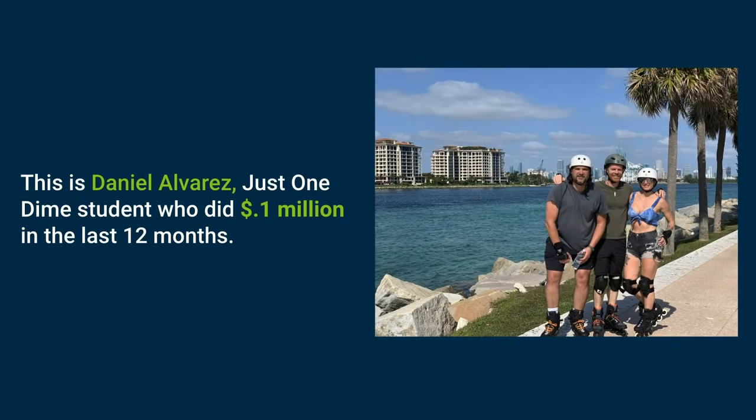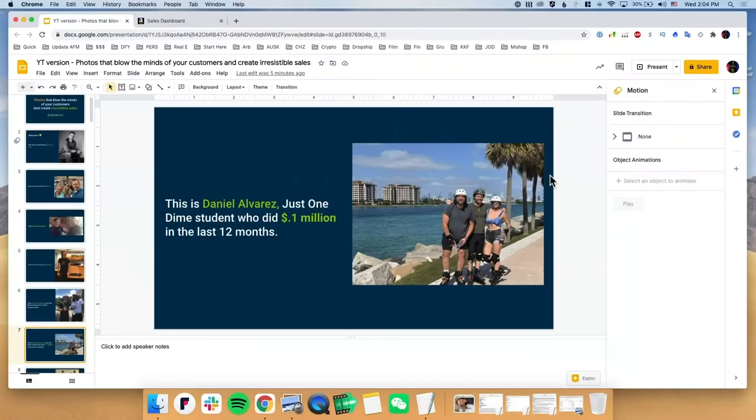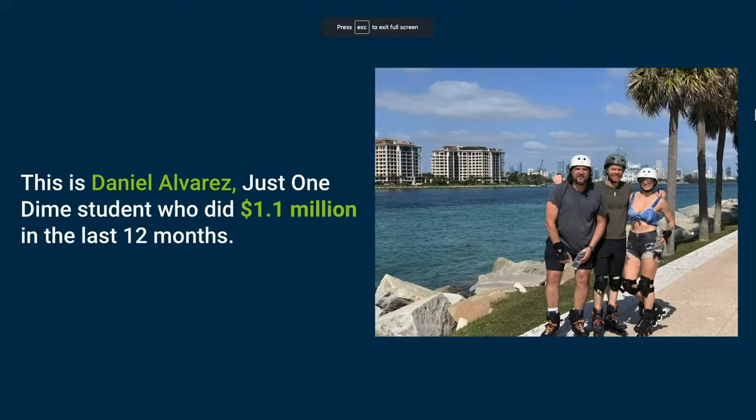This is Daniel Alvarez — he is a Just One Dime student as well. He did 1.1 million in the last 12 months. By the way, you can Google these people or look them up on Instagram. I just met with him and my wife — he was teaching us rollerblading skills while we were in Miami, where I was celebrating my 22nd wedding anniversary.